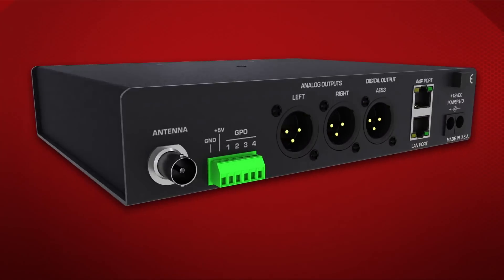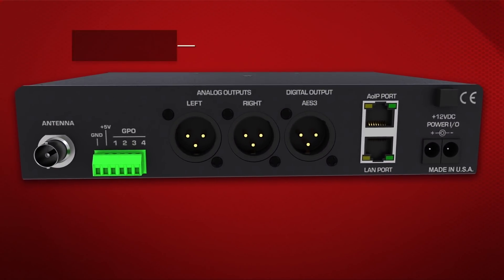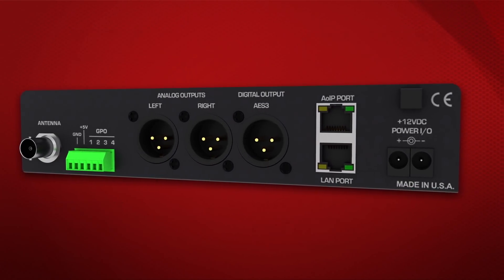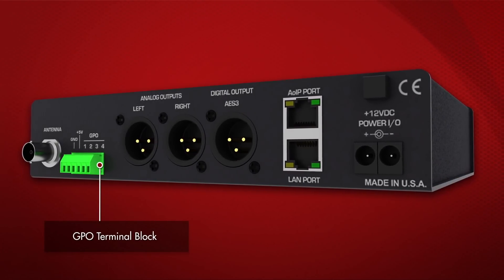On the back panel, there's an antenna input, a network port, and adjustable audio outputs for analog, AES-3 digital, and Dante AES-67 audio over IP. And finally, there's a GPO terminal block for user-assigned alarm functions.